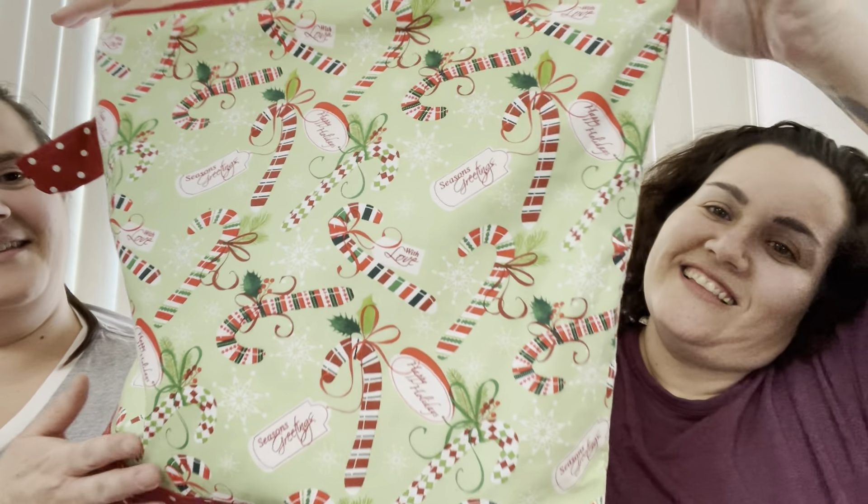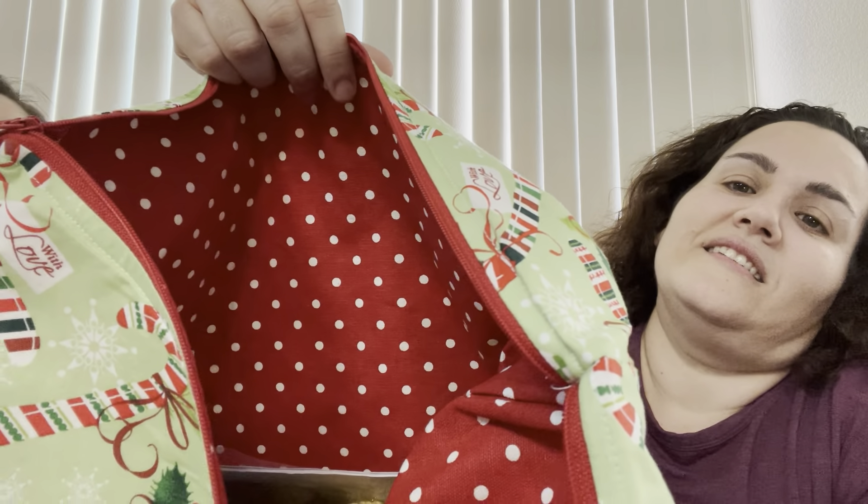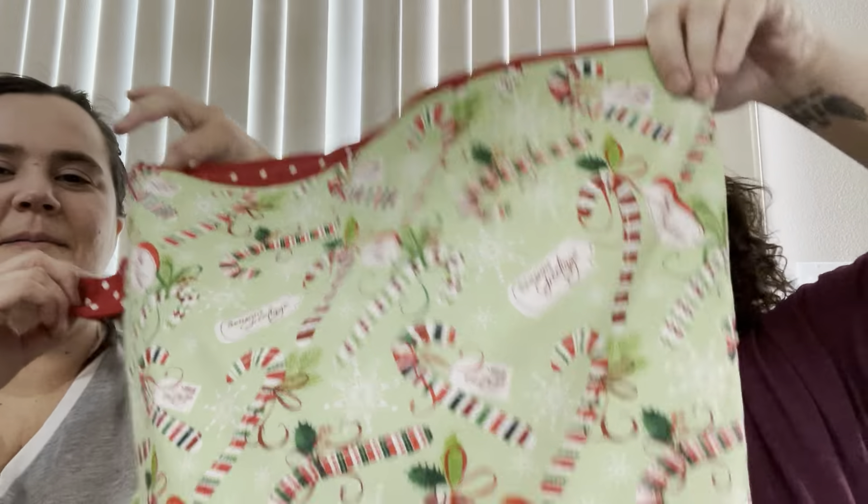So first project — and of course we have to show you the bag. It's a Christmas bag that mom made, and inside is the Happy Habitation Throw from Helen Stewart.